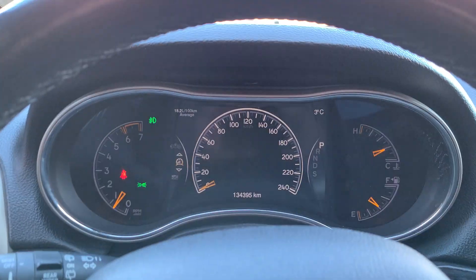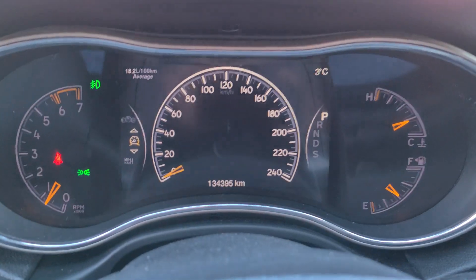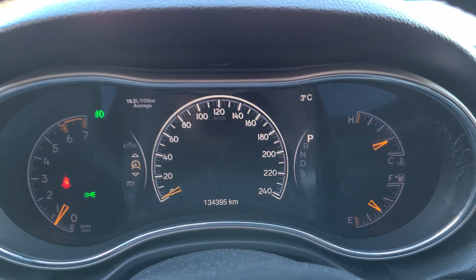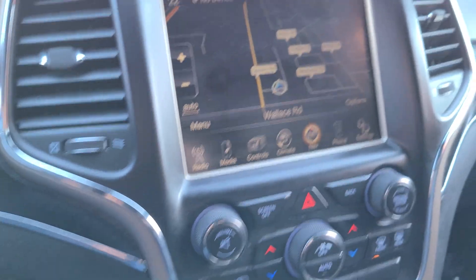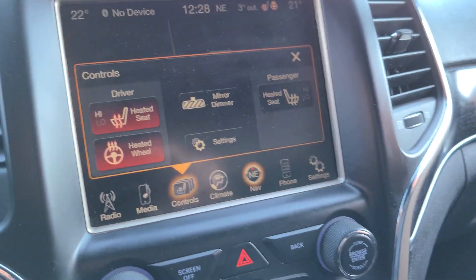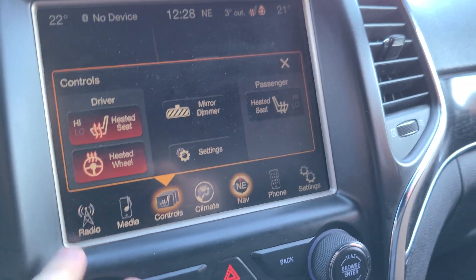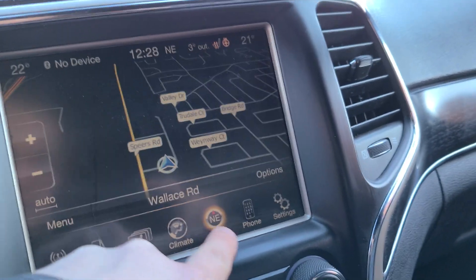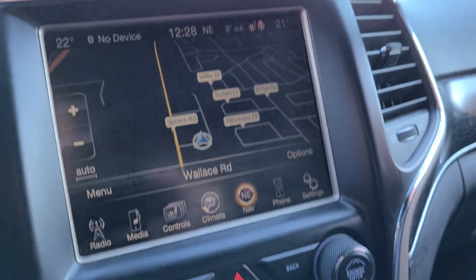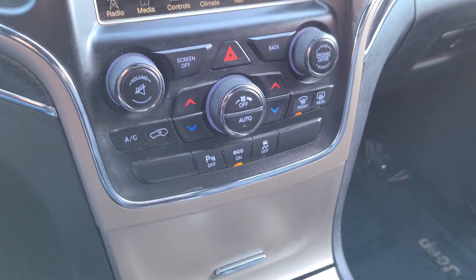We have power seats. The car has 134,395 kilometers at the time of this video. We have navigation, heated seats, heated steering wheel, auto dimming rear view mirror, Bluetooth — everything's all touchscreen. Dual zone climate control.